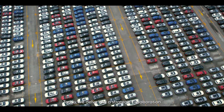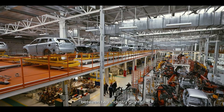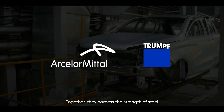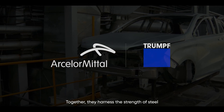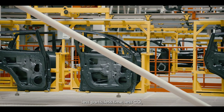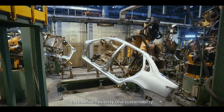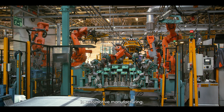Today we delve into a strategic collaboration between two industry giants, ArcelorMittal and Trumpf. Together they harness the strength of steel and the power of less — less parts, less time, less CO2 and less cost — to redefine flexibility and sustainability in automotive manufacturing.